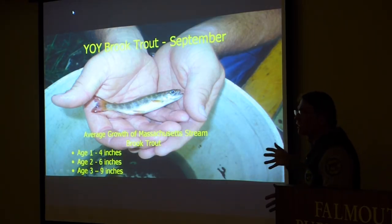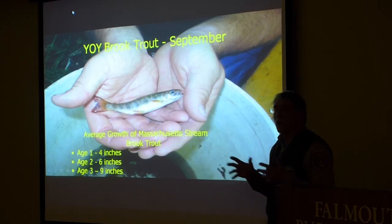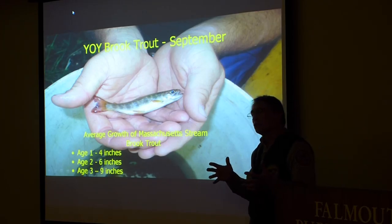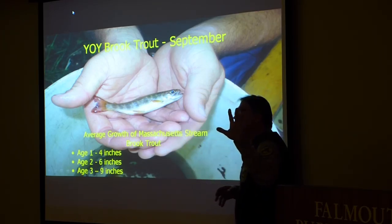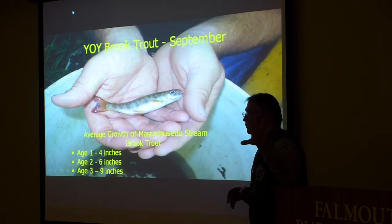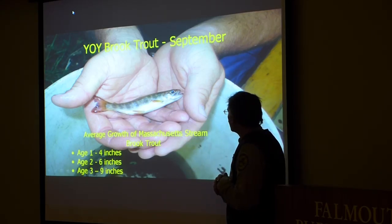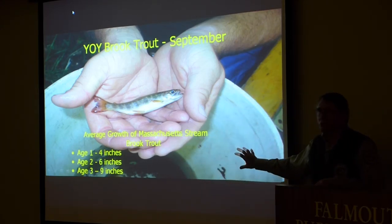The average growth rate here in Massachusetts: at the end of their first year they're about four inches long, six inches at age two, and about nine inches at age three. That's a typical growth rate for a Massachusetts brook trout. In the Berkshires, just about any small stream contains brook trout, but here in Eastern Mass it's a different story.